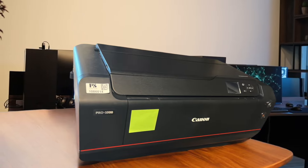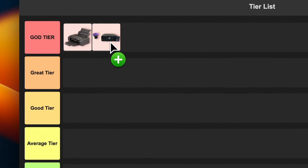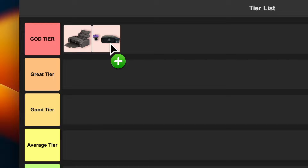The downside is the price tag and the fact that it doesn't do roll paper. But if you're serious about printing large, high-quality photos, this is the way to go. I'm slapping this one in god tier too. It's just that good.